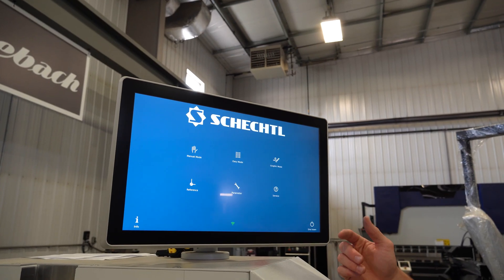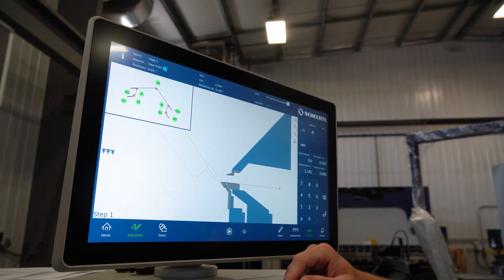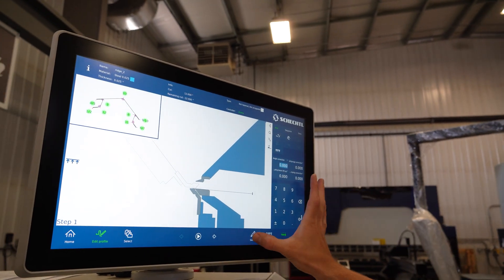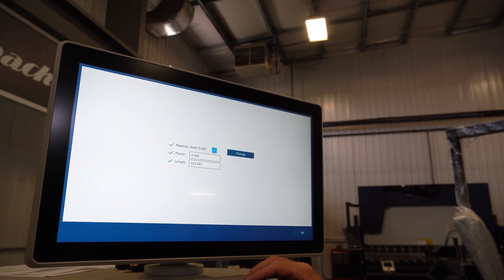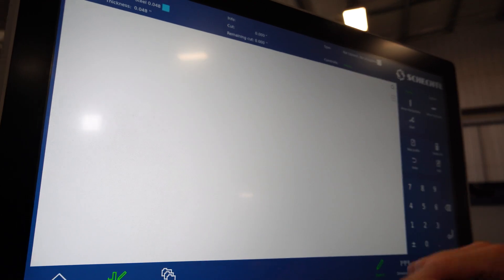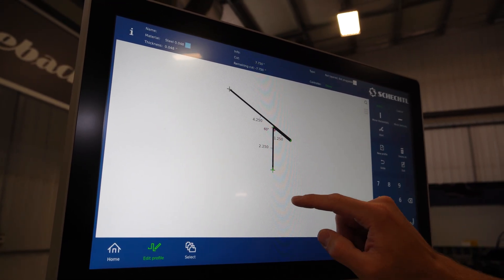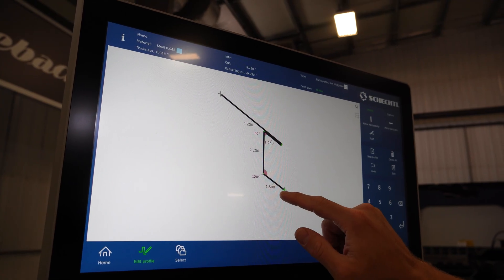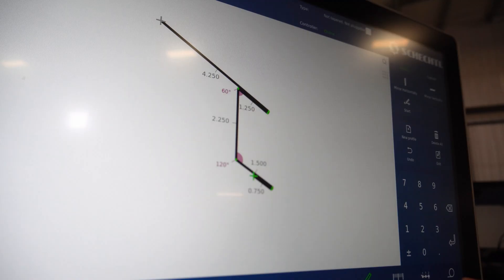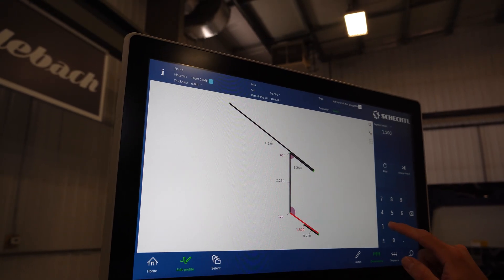Let's quickly go over what happens when you want to draw a new part. We're going to go to graphic mode. I was already working on something, so let's go to a new profile. The standard length in there is 10 feet — that's fine. Here's our drawing screen. We want to draw a quick drip edge and draw our angles.